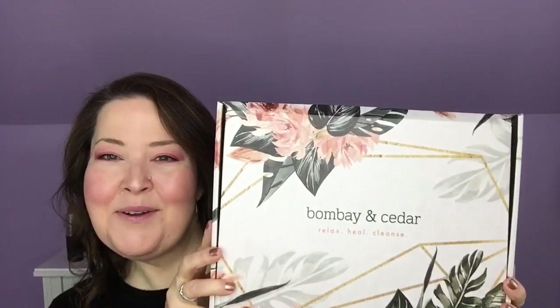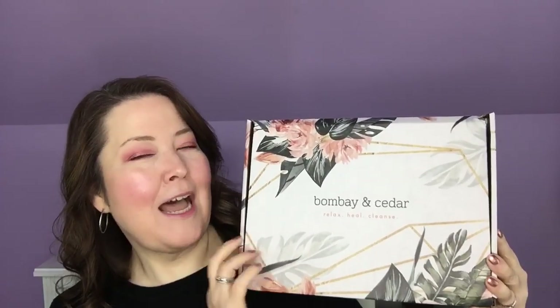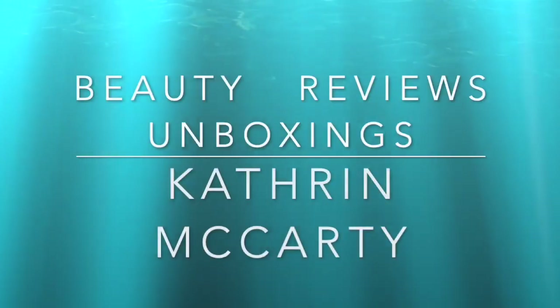Hi everybody, welcome back to the channel and thank you so much for being here today. Today I have my Bombay and Cedar box and it is a pretty new box. This actually came in a brown box and it had a book on top. We'll get to that in a second, but I got it to this point so we could see what was inside. Let's take a look. Honestly, I love the new box. It's so much prettier than the other box, but I can't wait to see what's inside.